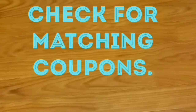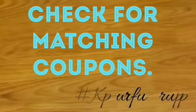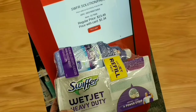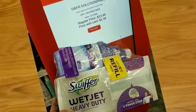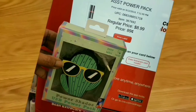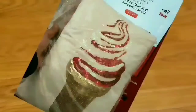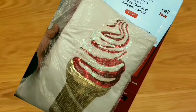Check for matching coupons — even though a product is on clearance, you might still have a coupon to take the price down further or make it free. For example, these Swiffer WetJet refills were on clearance for $1.34, and I had three $2.00 coupons which covered my entire cart full of Swiffers. Here is a power bank for a phone — great price at $0.89. This is a cute ice cream pillow, on clearance for $0.99 — got a couple of those.